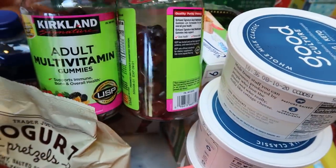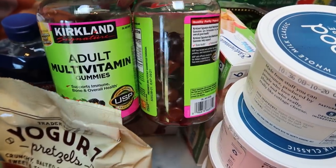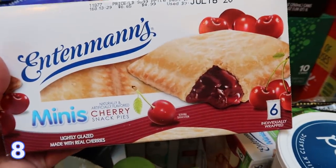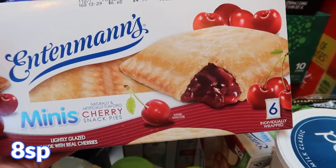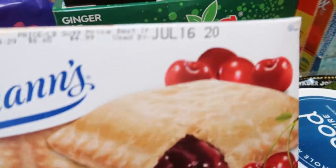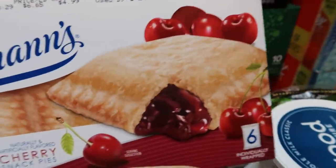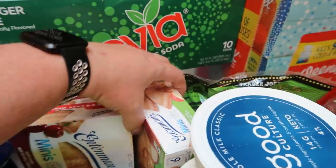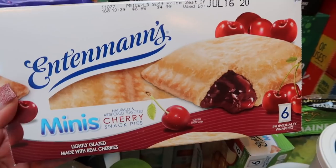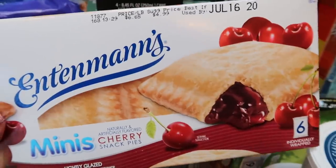At Costco I grabbed some vitamins — all their vitamins and health items are on sale through the 16th. This was $8 for two packs. As always I grabbed the Entenmann's mini pies; my husband loves these for his lunch, so I got him cherry and apple. I just realized the expiration on the cherry is tomorrow the 15th — I just bought this today, so he'll definitely have to eat the cherry first. The apple expires the 24th. This came from Walmart pickup, otherwise I would not have bought one expiring tomorrow. So darn it.